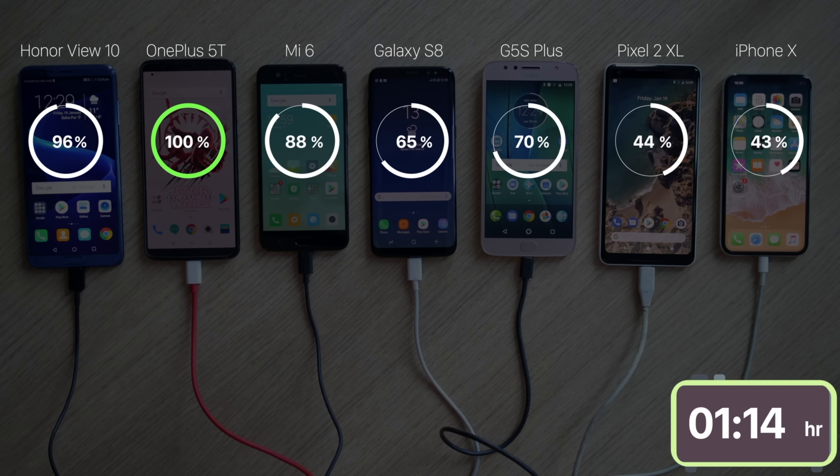In 1 hour and 14 minutes, the OnePlus 5T was done. Dash Charge won, but not spectacularly — the View 10 clocked in at 1 hour and 18 minutes. Both winners were followed by the Mi 6, the S8 and the G5S Plus. Surprisingly, the Pixel 2 XL took 3 hours and 18 minutes, and the iPhone X took 3 hours and 56 minutes.